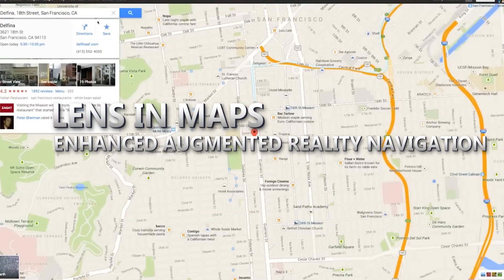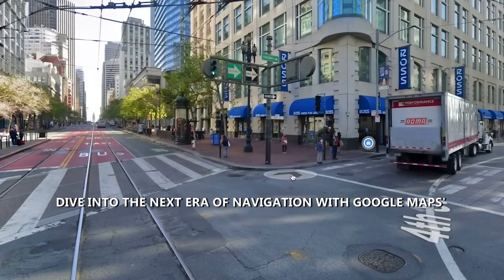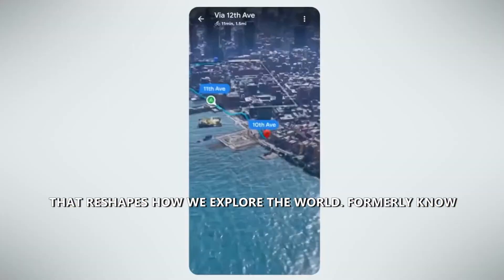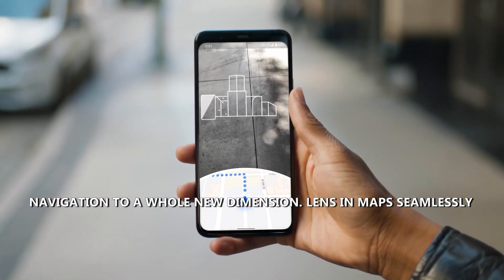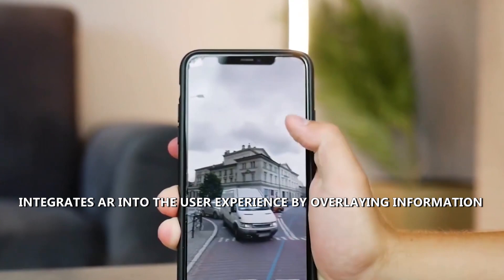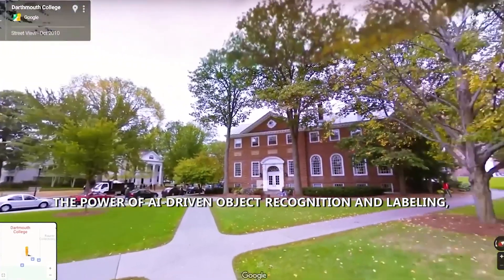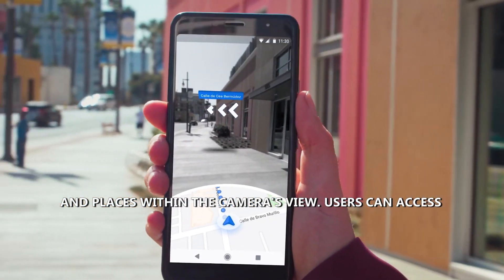Lens in Maps — Enhanced Augmented Reality Navigation. Dive into the next era of navigation with Google Maps Lens in Maps, an evolved Augmented Reality (AR) experience that reshapes how we explore the world. Formerly known as Search with Live View, this AI-powered feature takes navigation to a whole new dimension, seamlessly integrating AR by overlaying information and directions onto the device's camera view. Harnessing AI-driven object recognition and labeling, it accurately identifies and labels objects and places within the camera's view.